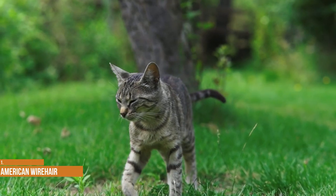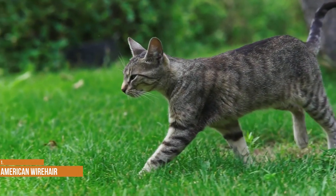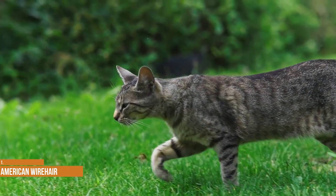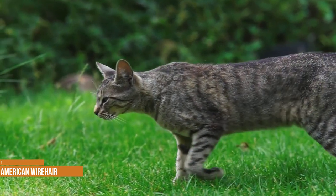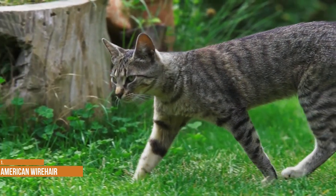All individuals' hairs are crimped, hooked or bent, including the whiskers and the hairs inside the cat's ears. The American Wirehair comes in many different colors and patterns, including brown tabby. The breed is quite gentle and affectionate.